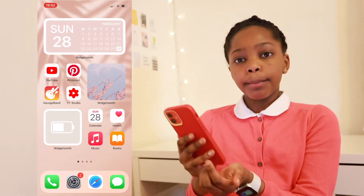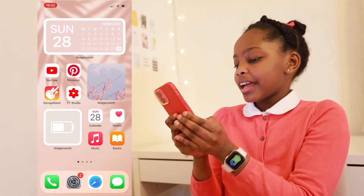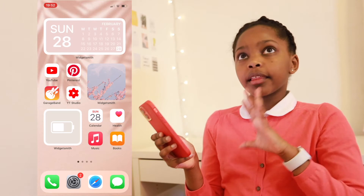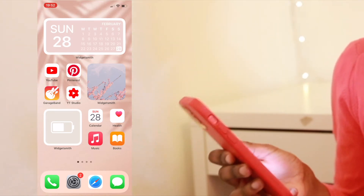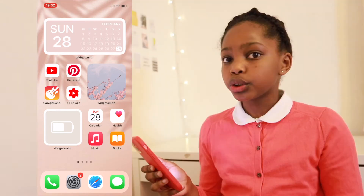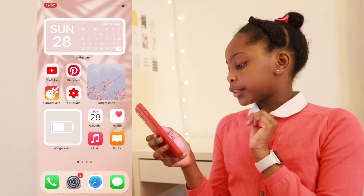Next I have my Health app, which is also synced to my Apple Watch Series 5. I have Apple Music where I love to keep my music — there are so many options, you can have more than a thousand downloads and it's so mind-blowing. Next up I have the Books app.